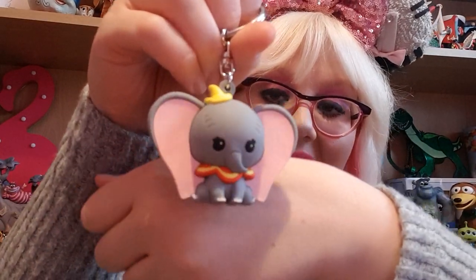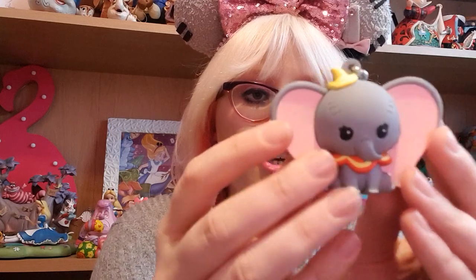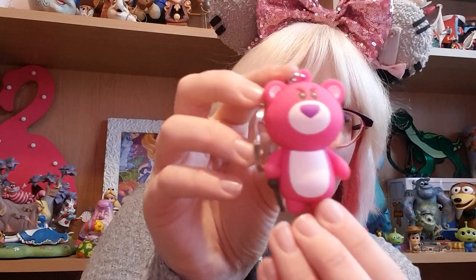One of my all-time favourite characters is Dumbo and this is such a cute chunky figural keyring. Dumbo didn't seem to be anywhere in the parks, but one evening I popped into the Disney store at the Cheyenne hotel and they had him — I squealed when I saw him! The final keyring is Lotso, and you don't see much Lotso merch at all. He's even holding his little cane from the movie, which is so cute. I actually dressed up as Lotso for the Walt Disney Studios day, so it was very fitting.